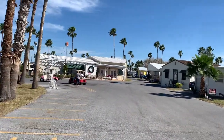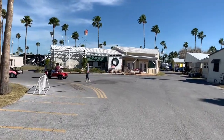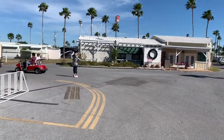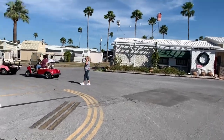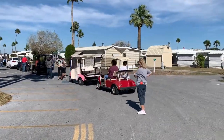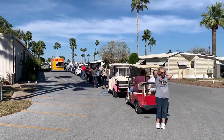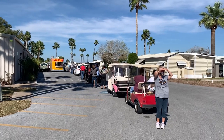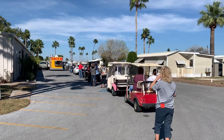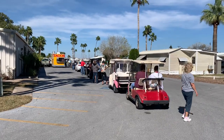They're supposed to have a food truck down here today at the rec hall. I wonder if that's what this line of golf carts is for. Let's go around the corner and see what's going on. They do have a food truck here for a couple hours today — and they have a line. That's nice that they have somebody come in. The food must be good.